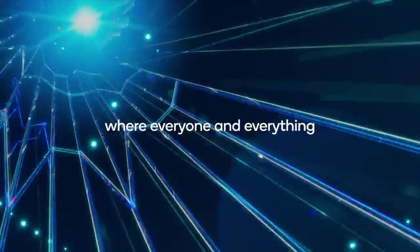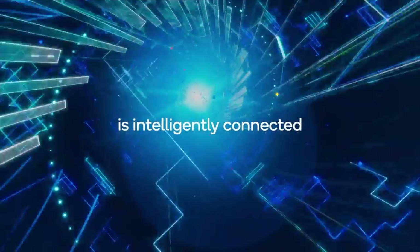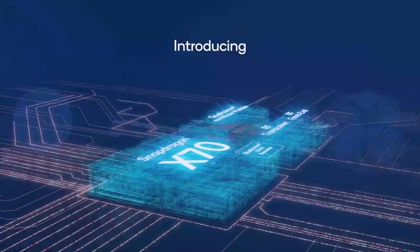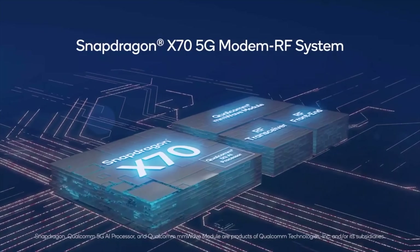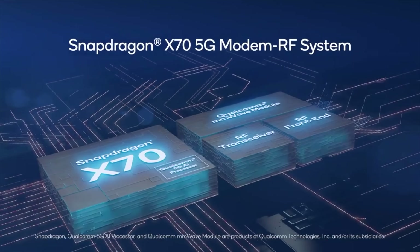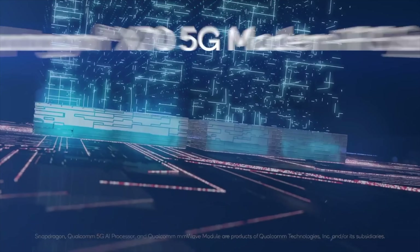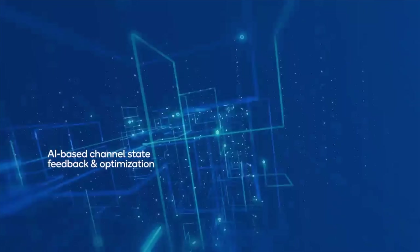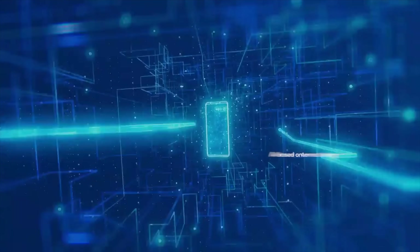One thing that's almost guaranteed is that 5G speeds will be even faster on the Galaxy S23 series. The Snapdragon X70 5G modem that will be inside 2023 Android flagships — and even the iPhone 15 — is already official. The S23 series could be one of the first, if not the first, devices to ship with this next-gen chip.